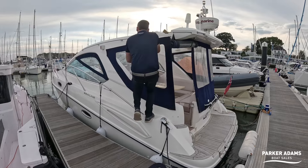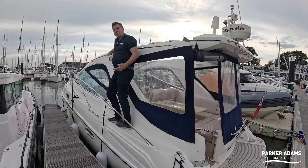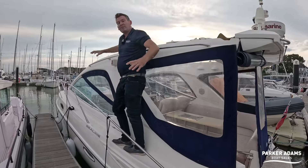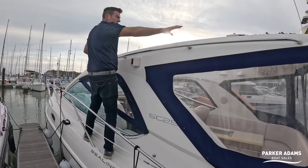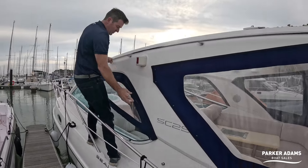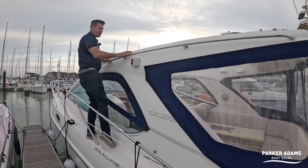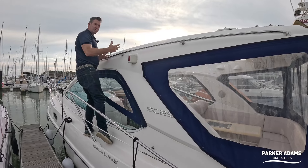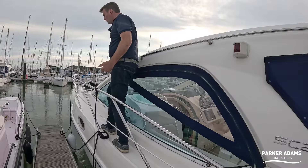This is a replacement for the S28, the earlier model which had canvas all the way around. As you can see, this is a semi hard-top — it's got a canvas roof which folds all the way back, with small bits of canvas around the sides so you can completely enclose it. The hard top makes it a much more substantial-looking boat and a proper all-year-round weather boat.